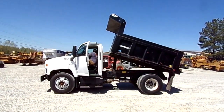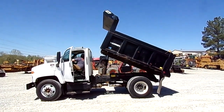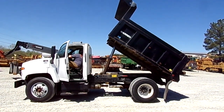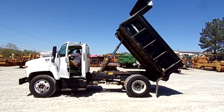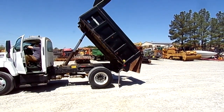Really nice little single axle dump, 10-foot Warren bed, 36 inch sides, outfitted with an air gate as well. Bar 22.5 rubber all the way around on it too. There's that air gate for you.